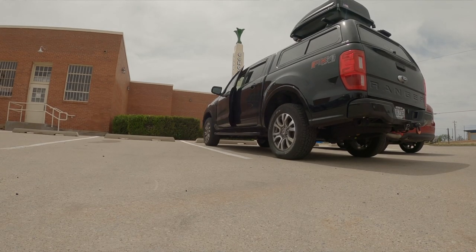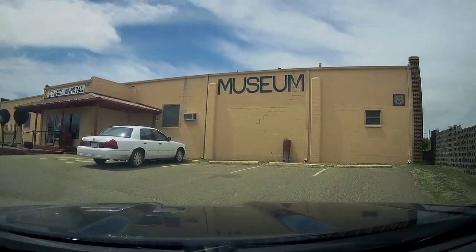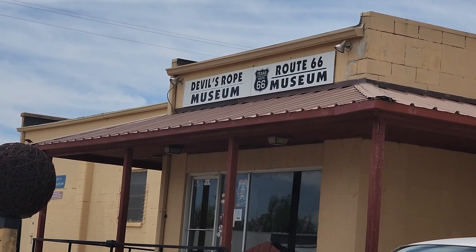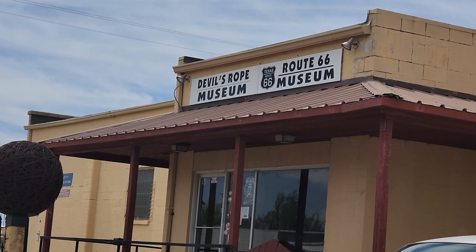I stopped at a few more places along the way, then found somewhere to eat dinner and go to sleep. I did stop at the Devil's Rope Museum — that was wild. I didn't know it was a barbed wire museum until I got there. I was like, what's this? So I stopped, checked it out — the history of barbed wire, the 'devil's rope.' Who would have thought?